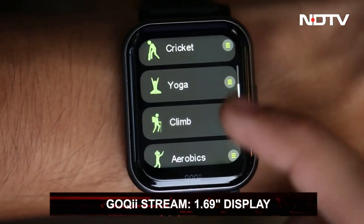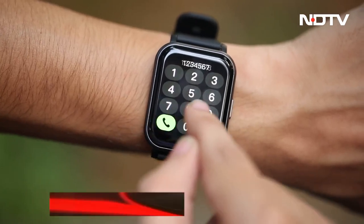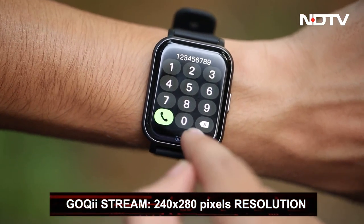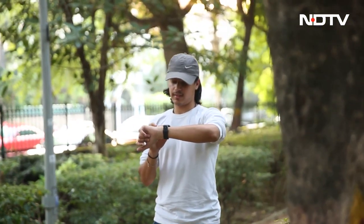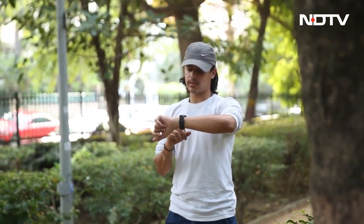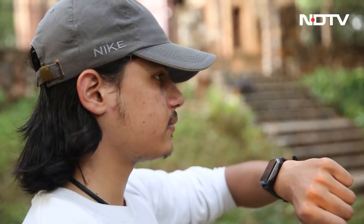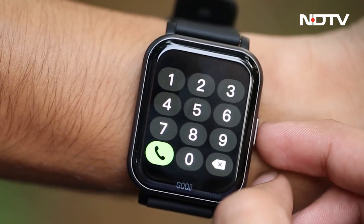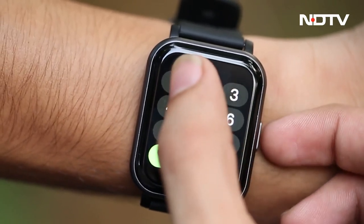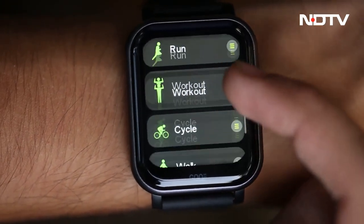On the other hand, the Goki Stream has a 1.69-inch full-touch display with a resolution of 240x280 pixels. The main functionality is to make and receive phone calls directly from your Goki Stream watch. For this purpose, the device has a built-in speaker and microphone. You can add up to 20 immediate contacts and it also has a dial pad, though the touch response can be slow and difficult to navigate.